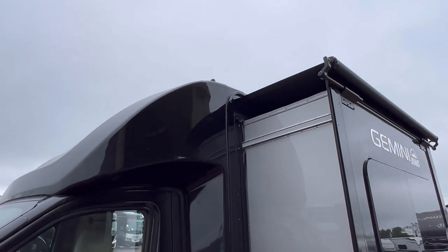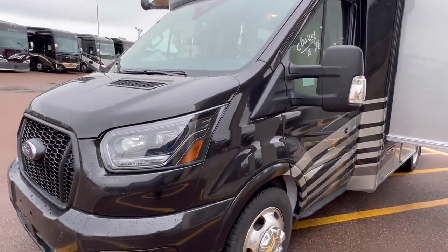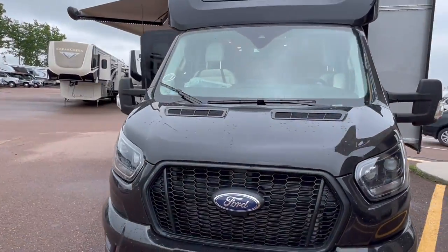On the Gemini, this front cap has fewer seams, meaning less opportunity for water intrusion. It's a beautiful cap.